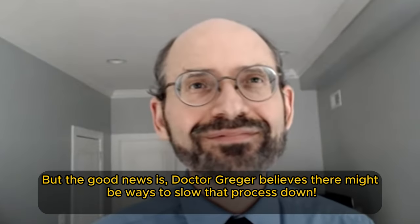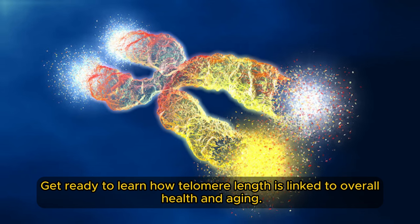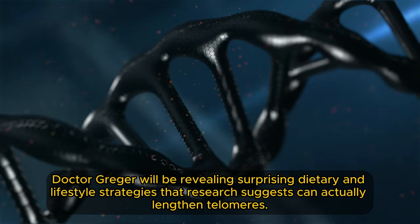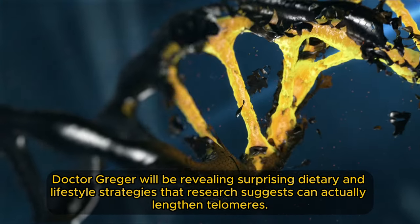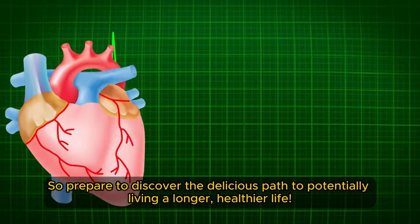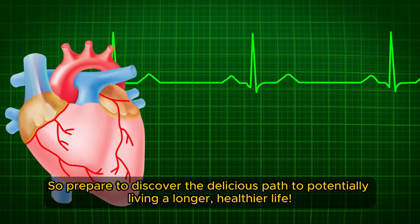But the good news is, Dr. Greger believes there might be ways to slow that process down. Get ready to learn how telomere length is linked to overall health and aging. Dr. Greger will be revealing surprising dietary and lifestyle strategies that research suggests can actually lengthen telomeres, potentially leading to a longer, healthier life.